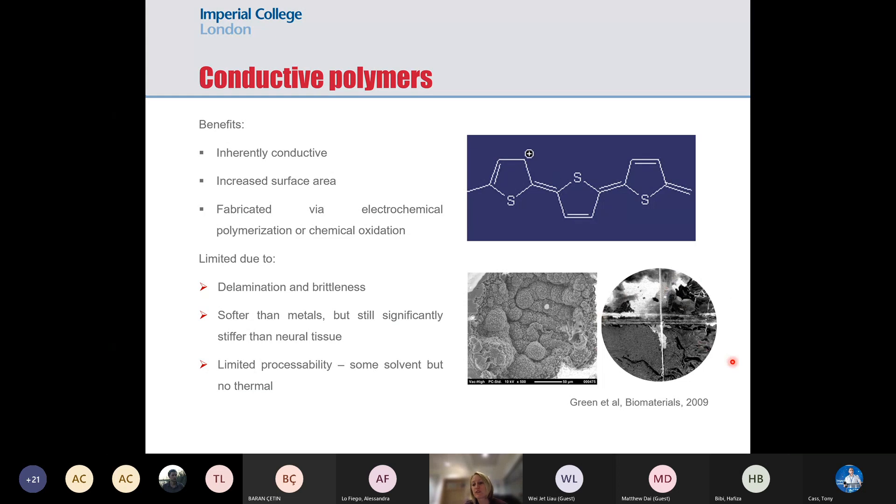When you add matrix proteins or growth factors to conductive polymers to get that great combination of electrical and biological properties, what actually happens is they become very brittle and friable. If you try to implant them, you end up with pieces of conducting polymer floating around in the body. Furthermore, they can be fabricated by two routes, neither of which enables post-fabrication into something else — they don't have great capacity for printing or electrospinning.